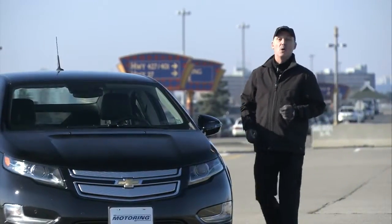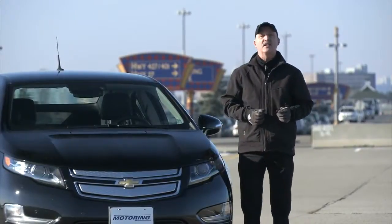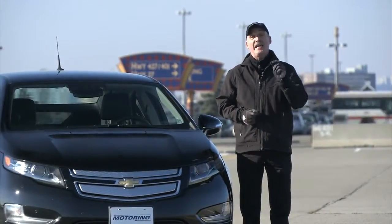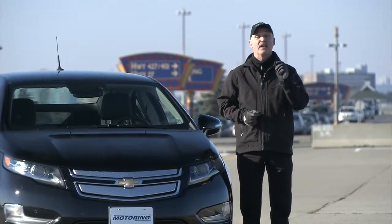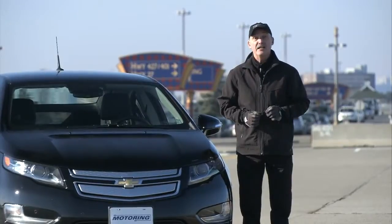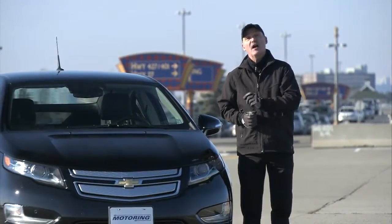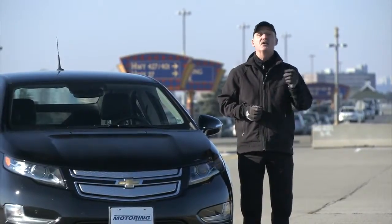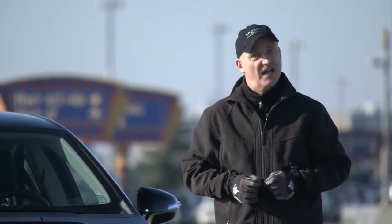What makes this Chevrolet Volt so very different is the fact that it's an extended range electric vehicle. Make no mistake, it is an electric vehicle because the electric motor does 100% of the driving. Now there is a gasoline engine, but it drives a generator. The generator makes electricity, which is then consumed by the electric motor.